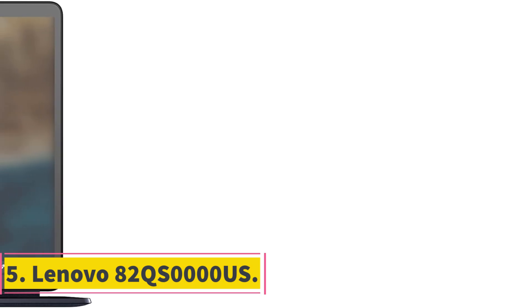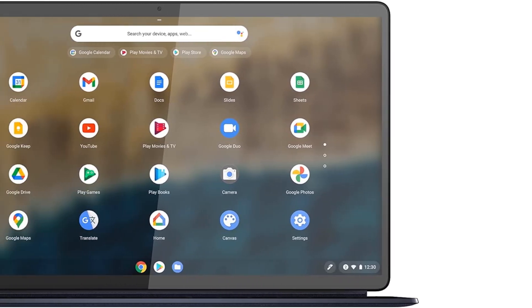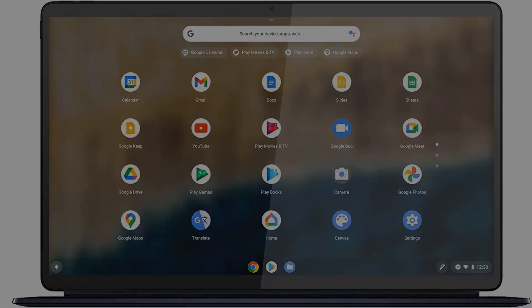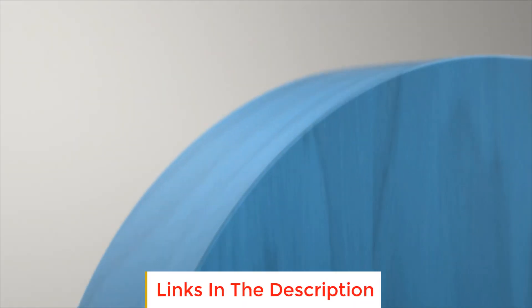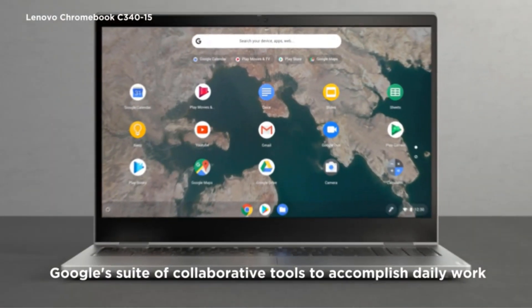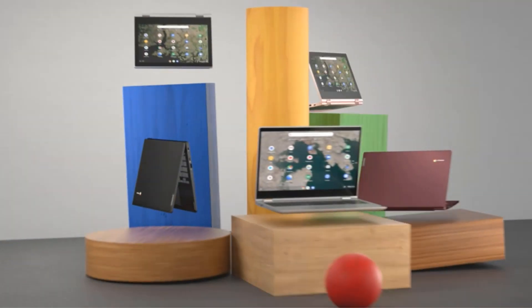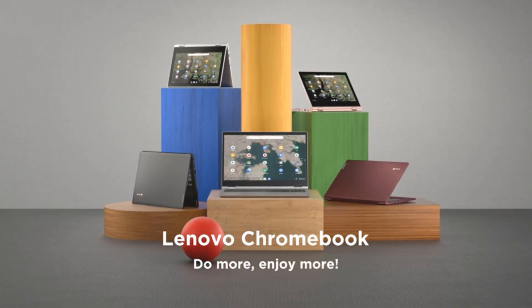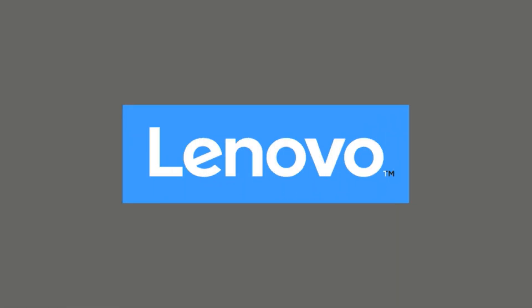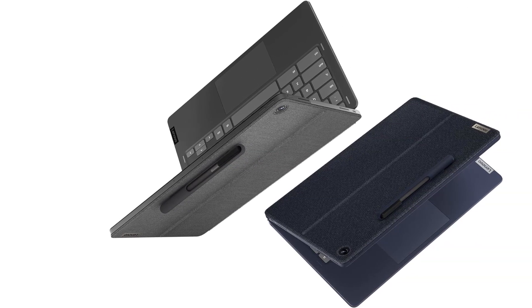Number 5: Lenovo IdeaPad Duet 5 Chromebook. The Lenovo 82QS0000US, also known as the Lenovo IdeaPad Duet 5 Chromebook, is a top-tier 2-in-1 device running Chrome OS that leverages the power of cloud computing. Built with portability in mind, it offers an impressive battery life of up to 15 hours. One of its standout features is the versatile touchscreen, which supports stylus input and comes with a detachable fabric folio keyboard. The ultralight and slim chassis allows users to seamlessly switch between tablet and laptop modes, adapting to your needs whether watching movies or tackling productivity tasks.